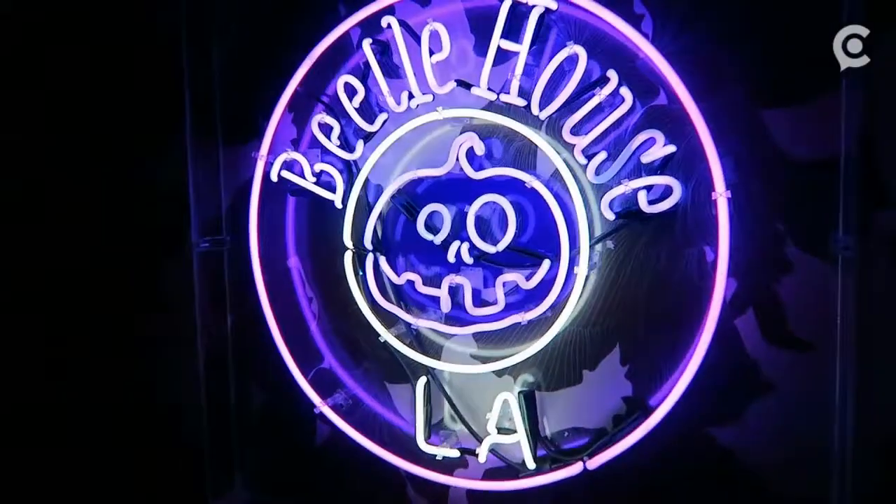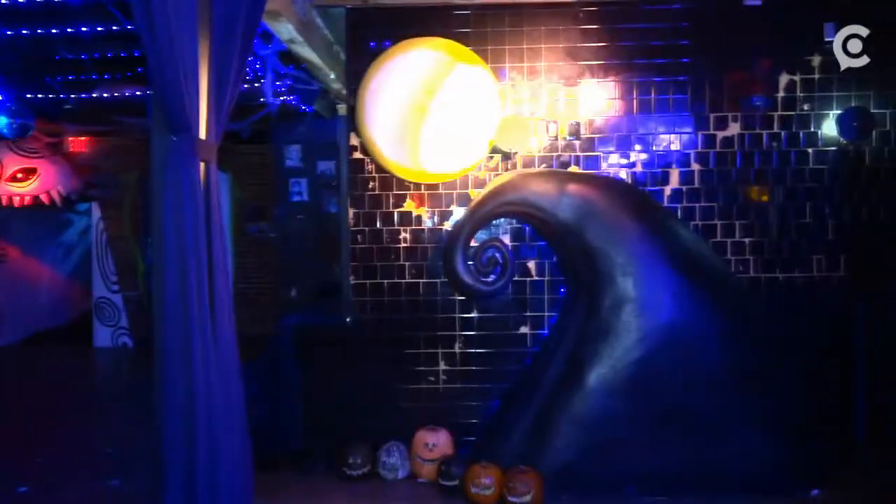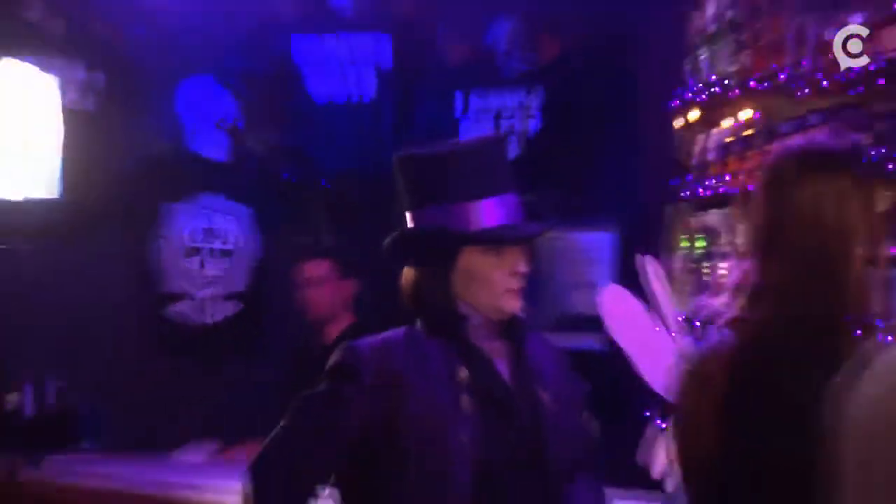My name is Dan McDonald, and I'm the bar manager here at Beetle House, a Tim Burton-inspired bar. We have decorations everywhere, we have the music, the soundtrack, to most of the movies.